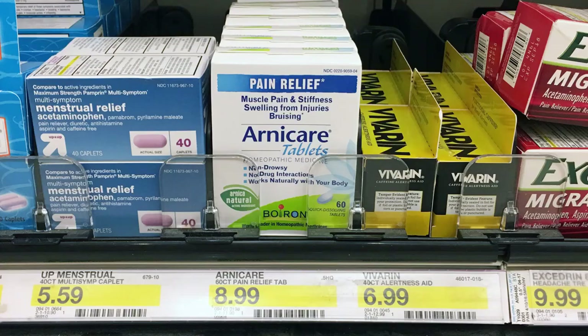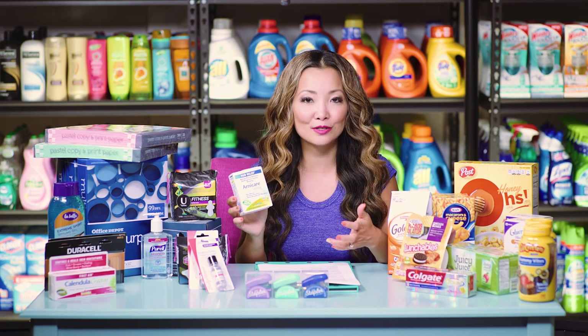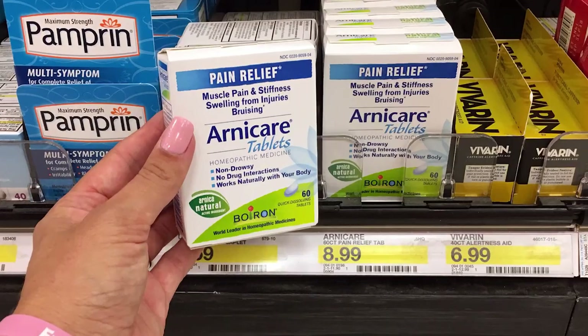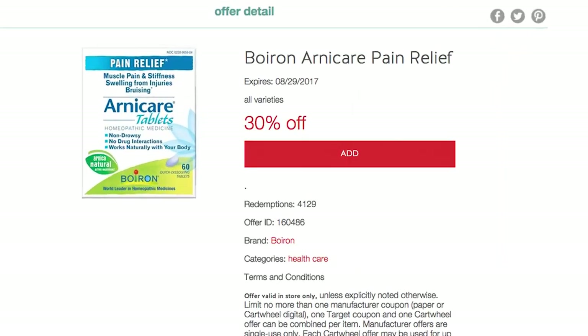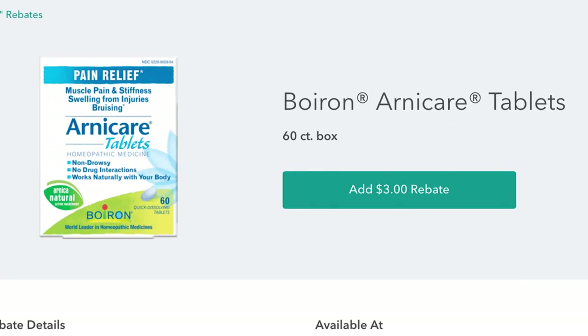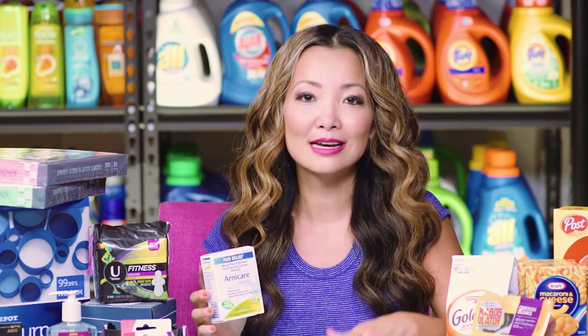Next, we have a few deals on Arnicare Pain Relief — natural pain relief. You can get these for as low as 29 cents. Starting price for the Arnicare tablets is $8.99. We have a $3 off printable coupon and a 30% off Target cartwheel. After the coupon and the cartwheel, you leave paying $3.29 plus tax. Inside Ibotta there is a $3 cashback on the tablets, limit three per receipt, making the final price 29 cents.